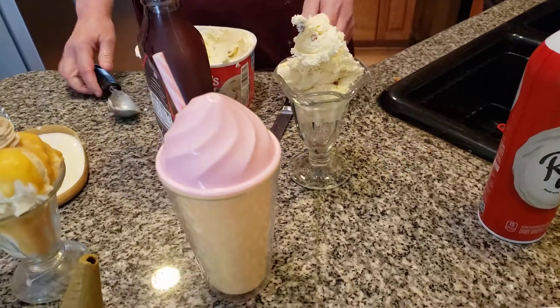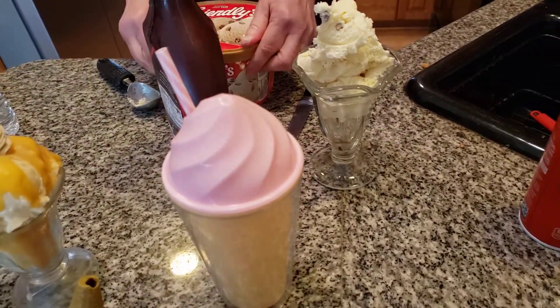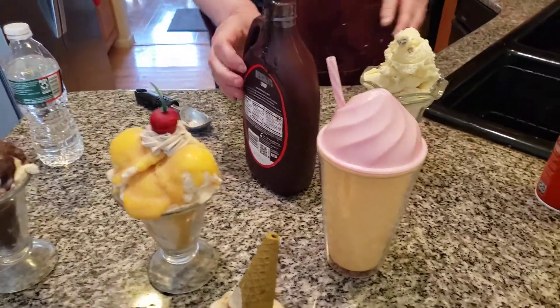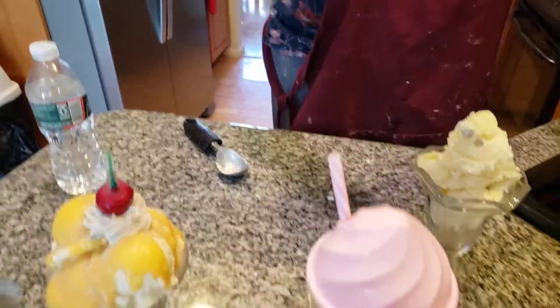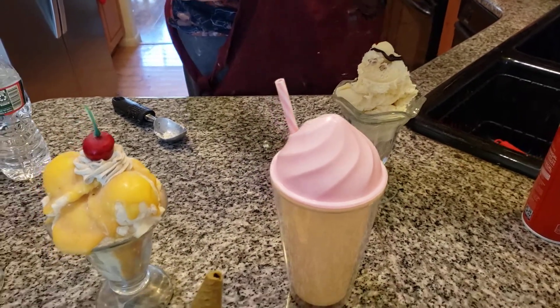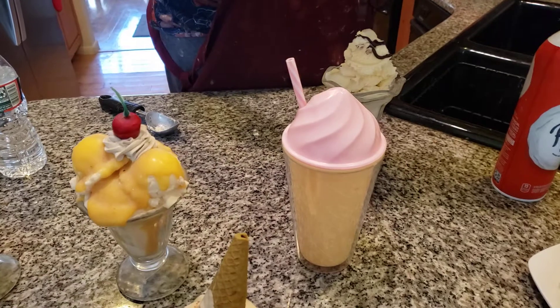I'm just going to do a little bit of a change here. Butter pecan ice cream — I used to use caramel, but I prefer to use chocolate syrup as a topping. Now you can make hot fudge with this also. You can use really any kind of chocolate.